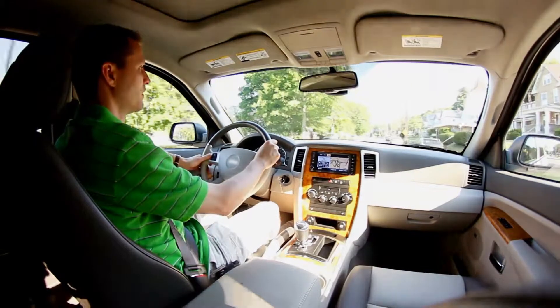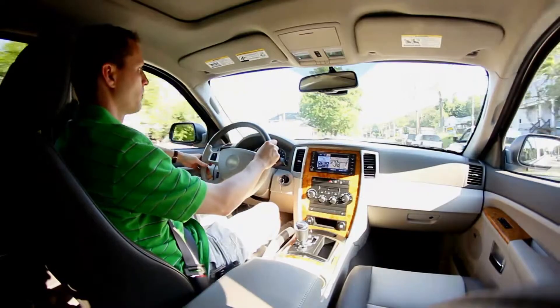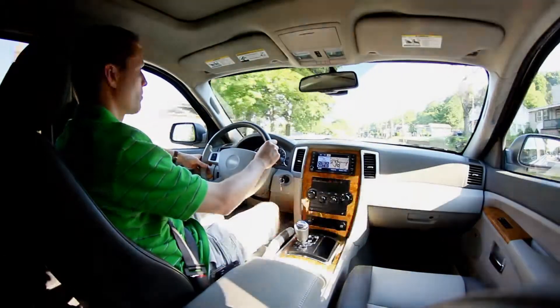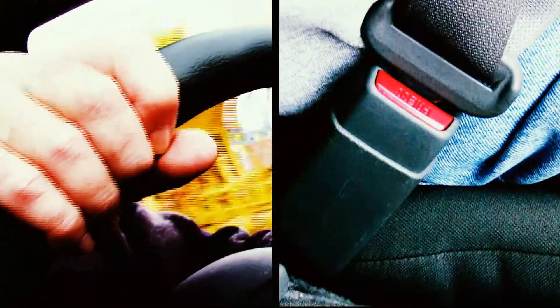But imagine having access to critical vehicle and driver data, allowing you to track and monitor your vehicles in real time, anytime. Imagine a vehicle breaking down and knowing what the problem is before your driver even unbuckles his seat belt. Imagine that — you don't have to imagine.